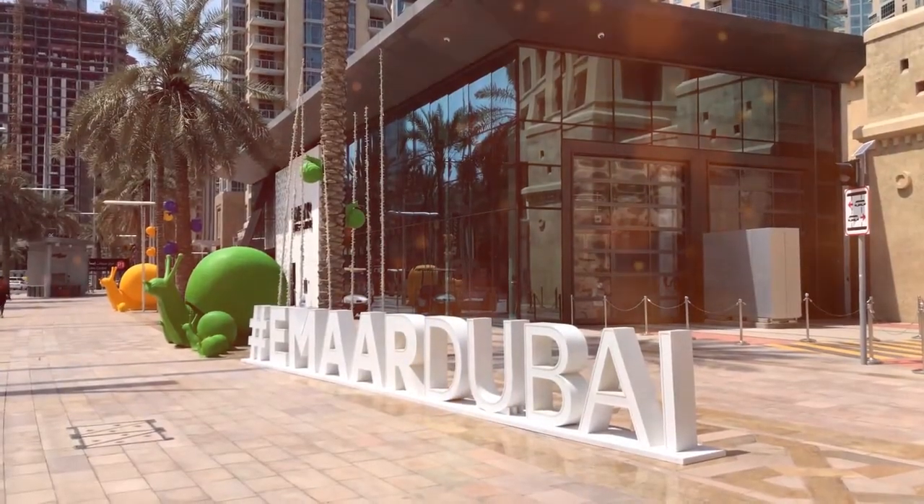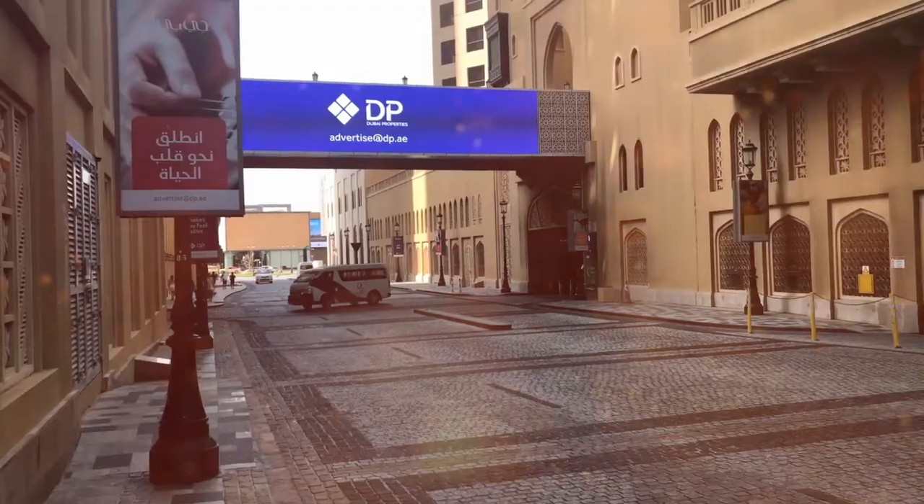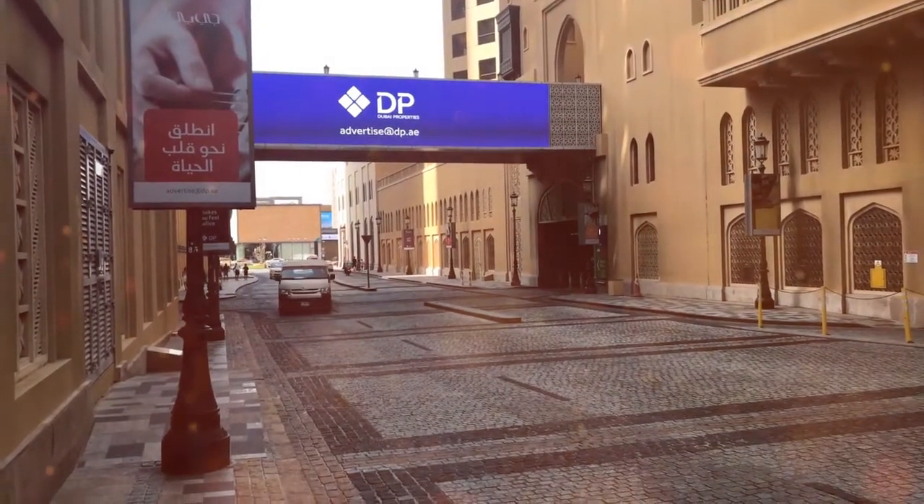No. 1 Tower Suites is less than 5 minutes walk from Dubai International Financial Center Metro Station. It is less than 1.2 miles from Burj Khalifa.